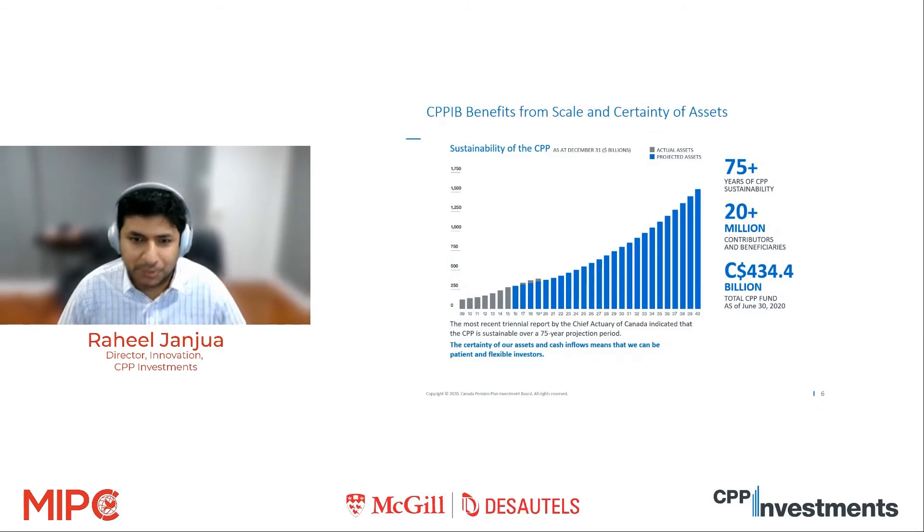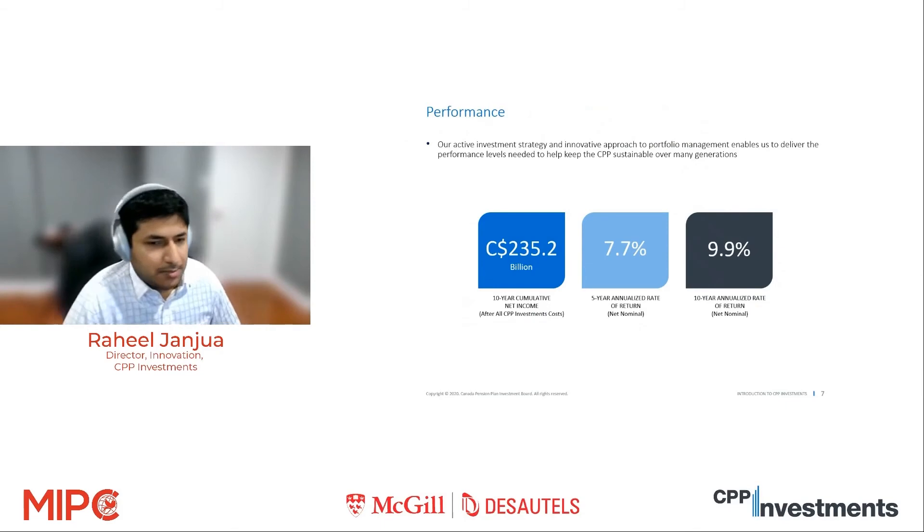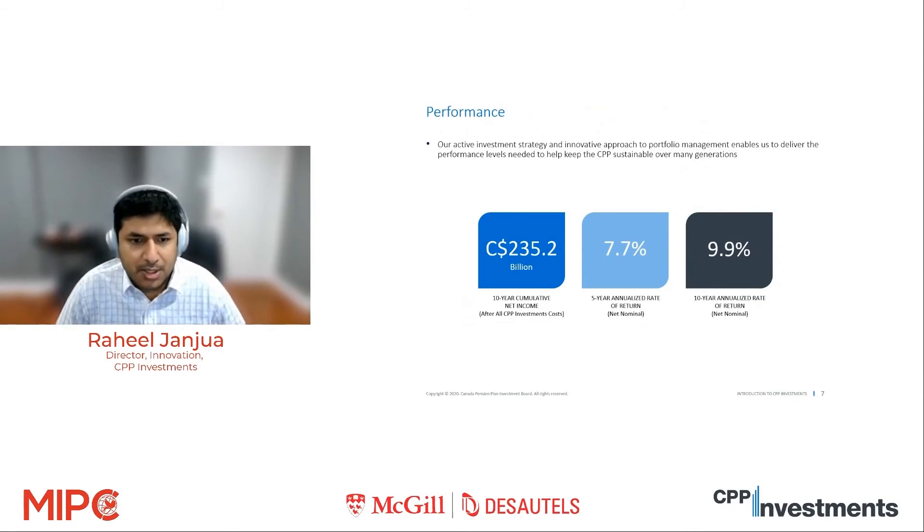We take a very long-term view of our investments, which means we can be very patient and flexible investors and don't need to worry about some of the short-term things other investors worry about. Looking at our performance over the last five to ten years: CPP Investments has added $235 billion Canadian dollars as net income after all investment costs. Our five-year annualized rate of return has been around 8% and the ten-year annualized rate of return has been 10%. These are numbers we're very proud of, though of course this is all backward looking. Our focus now is to keep delivering on these numbers and do even better.